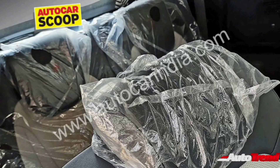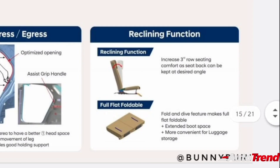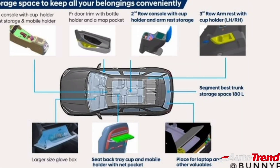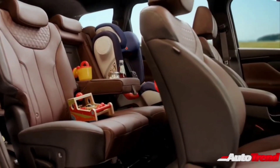The third-row seats, while not expected to be hugely spacious, will provide sufficient room for children while also providing proper adjustable headrests and 50-50 split folding function. The third-row seats are also expected to receive comfort features including a separate fan speed control for the AC, reclining function for the seat back, side armrests with cup holders, and charging points. On the top-spec variants, the new Hyundai Alcazar will get individual foldable trays along with a cup holder and mobile holder on the seat backs of the front seats for the second-row passengers.